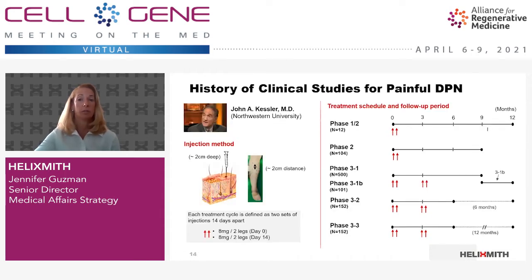This slide shows the history of our clinical trials for painful diabetic peripheral neuropathy over the last 10 years. In all cases, Professor John Kessler at Northwestern University Medical School, a renowned neurologist, has overseen our trials. Ingensis is intramuscularly injected into the calf muscles for diabetic peripheral neuropathy. In our phase 1 and phase 2 trials, one treatment was given on day zero and day 14. After the phase 2 trial, one treatment was set to two cycles of injections at two-week intervals, eight milligrams per visit, four milligrams per leg, so 16 milligrams total.